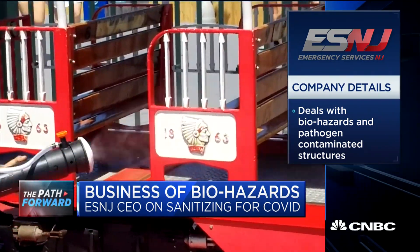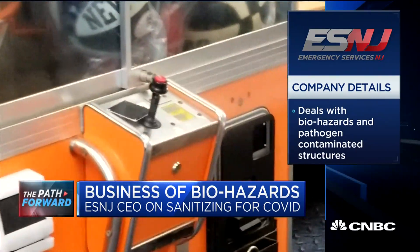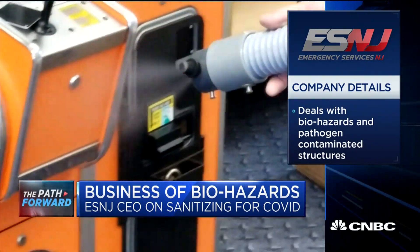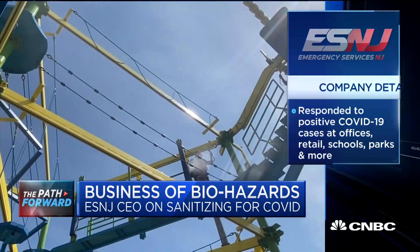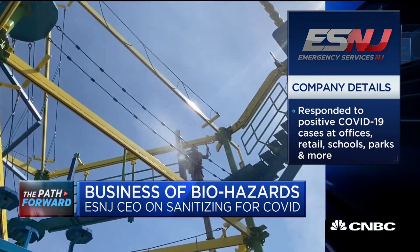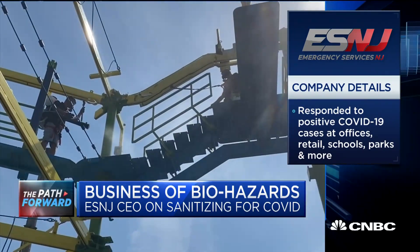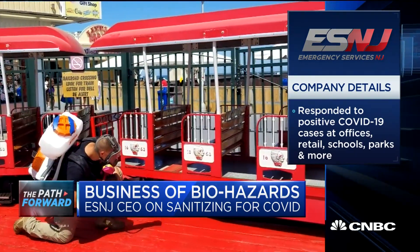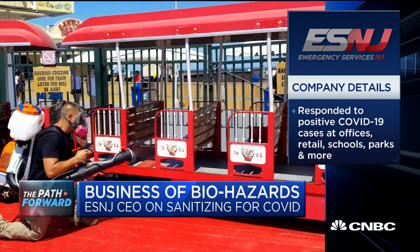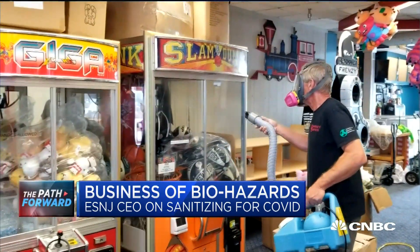It's a biostatic surface. The EPA calls it a treated article, but basically it provides for a physical kill in between the cleanings that you're supposed to do on a somewhat daily basis. We also believe environmental controls are huge. PPE is your last line of defense. So things like dividing workers, putting up the plexiglass sneeze blocks, normal air scrubbers can help, and also educating your staff.